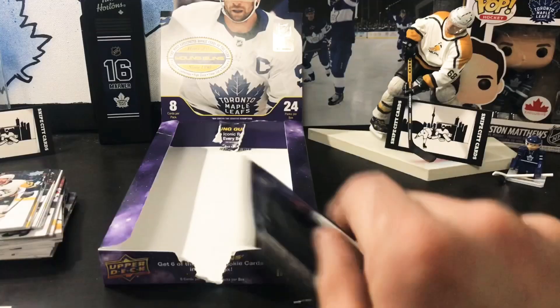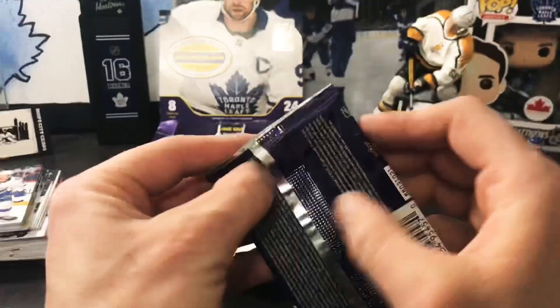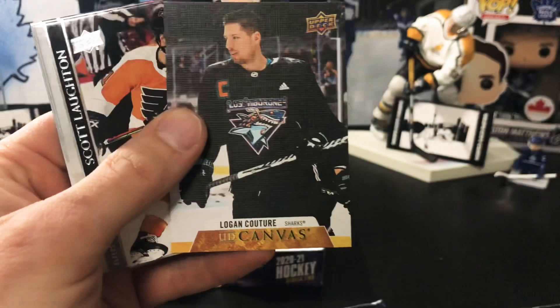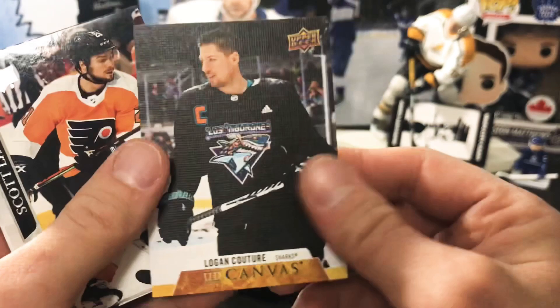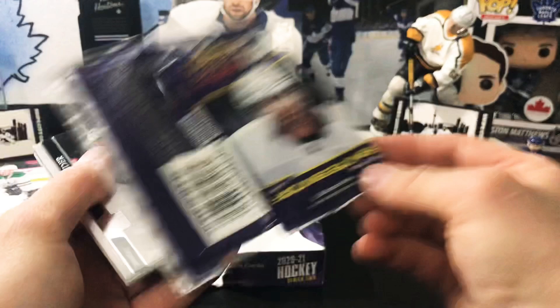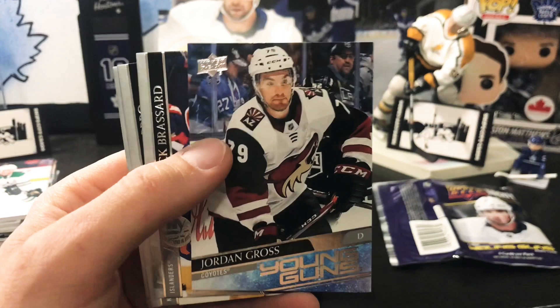Next we've got Marquee Rookie Oli Ulevi — the packaging feels a lot nicer. Then we've got Logan Couture on a UD Canvas retro — cool looking picture with a cool jersey. Next up, another Young Guns: it looks like Jordan Gross, though I'm not entirely sure who this is.